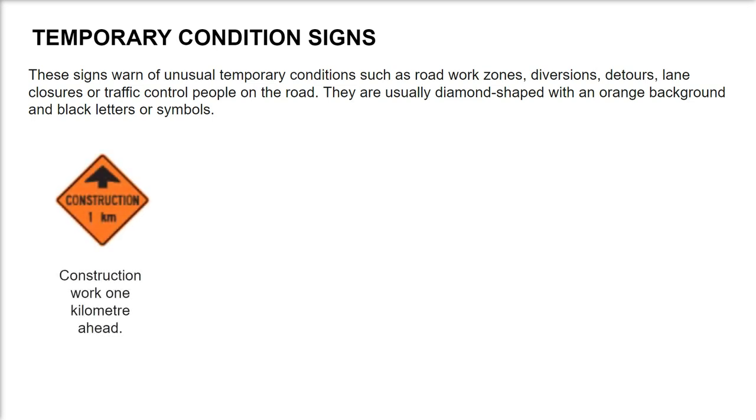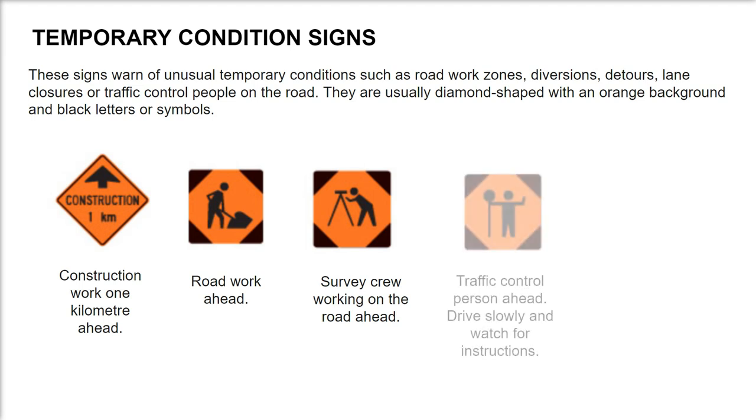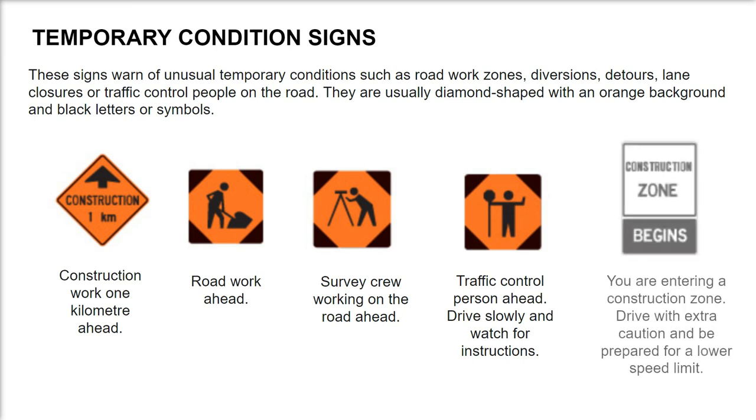Construction work 1 km ahead. Road work ahead. Survey crew working on the road ahead. Traffic control person ahead — drive slowly and watch for instructions. You are entering a construction zone; drive with extra caution and be prepared for a lower speed limit.